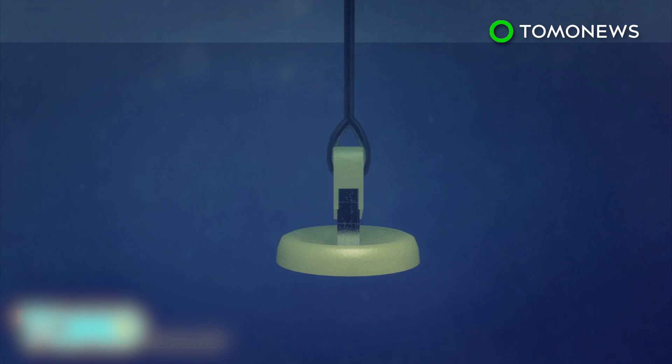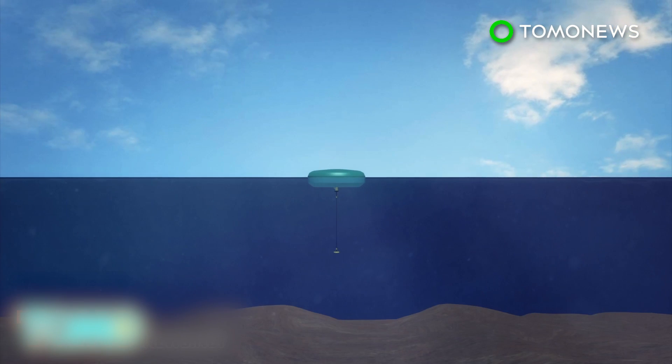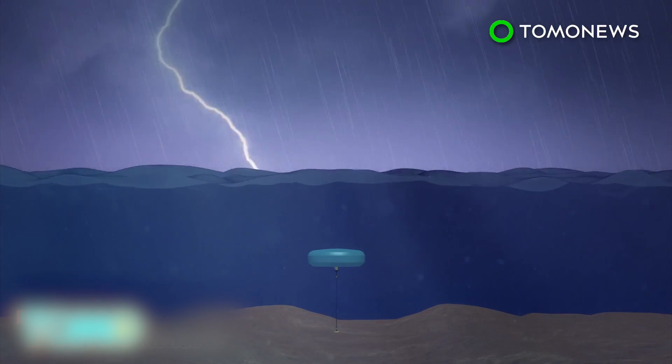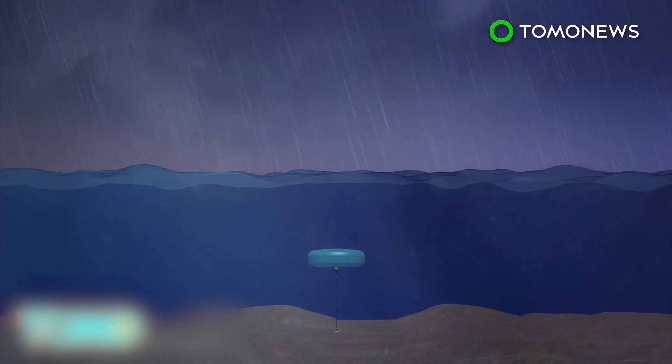At the test site at the Australian naval base HMAS Stirling, three buoys were placed 11 kilometers apart. The buoys are less susceptible to extreme weather damage, while underwater waves are sufficient to generate power.